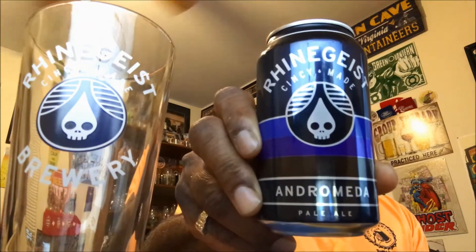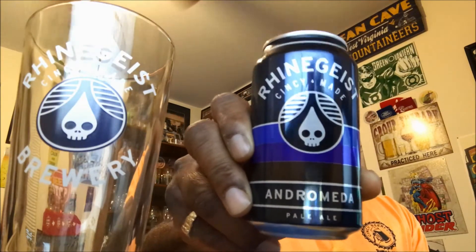Hey, what's happening everybody, welcome back. Tonight I'm taking a look at one of my local breweries — this is from Rheingeist Brewing, their Andromeda, which is a pale ale coming in at 5.7% ABV and 48 IBU. This is actually one of my glasses from my glass collection — a pint glass. I'm going to actually use it tonight. Let's get this baby open and get it into a glass and see what it has to offer.